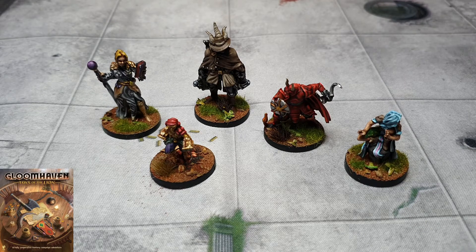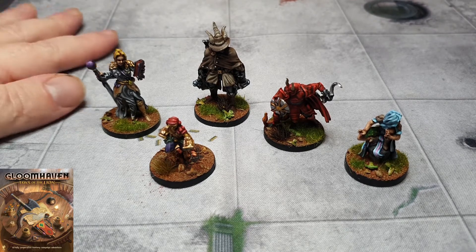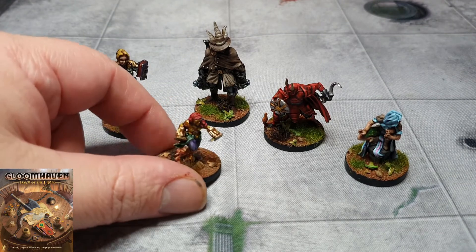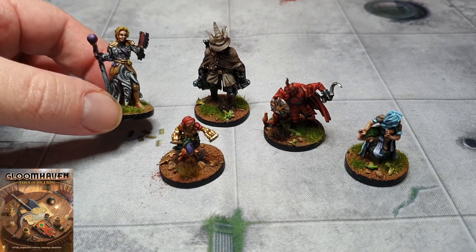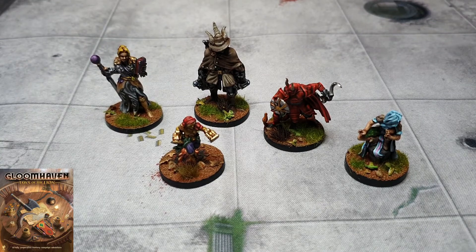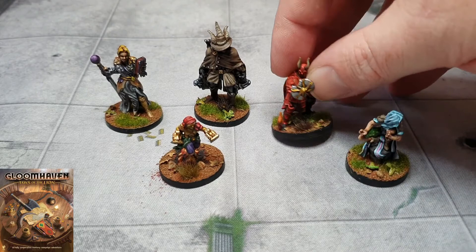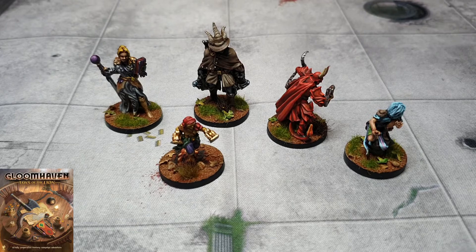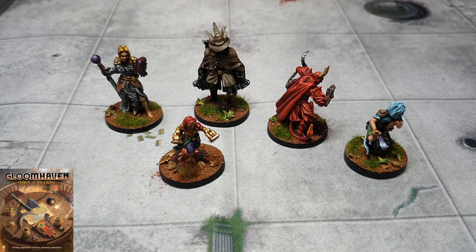My commission painting services really hit the forefront when I painted up the original six characters for the Kickstarter when Cephalofair Games were running it. A friend did a how-to-play video and used my painted figures in that. He put my name up as the painter, and ever since I've been inundated with these figures. I've probably done 50 or 60 sets — maybe even more.